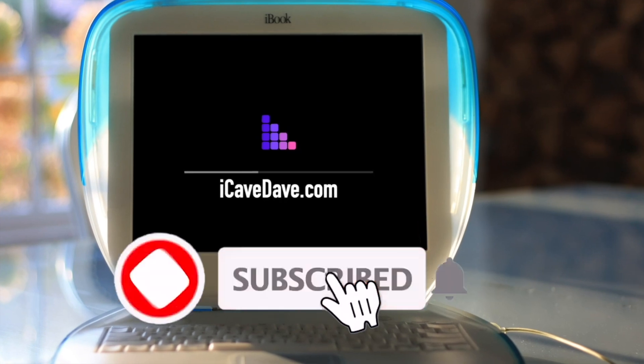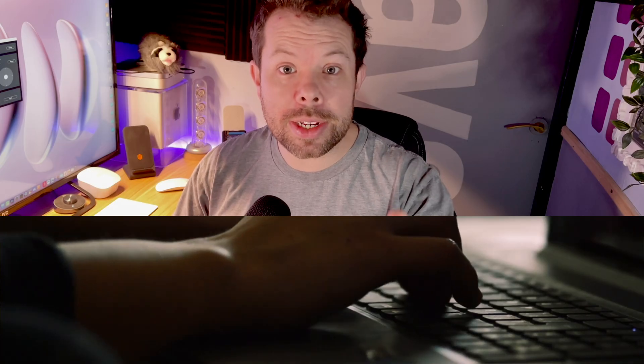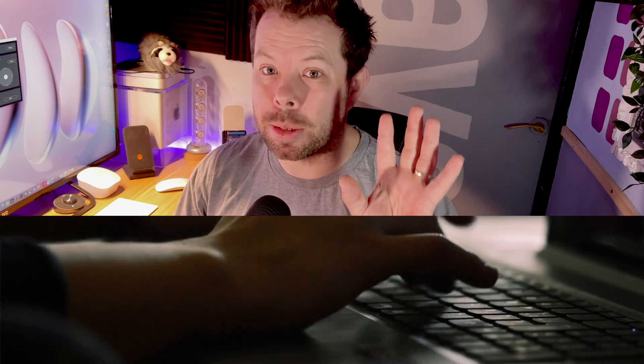Want the latest Apple news, leaks and rumours? Subscribe and ring the bell. Step away from the keys that spell clickbait and I'll explain.